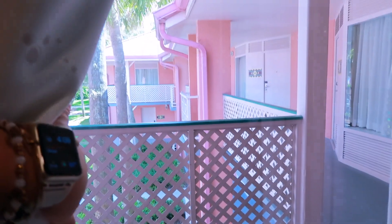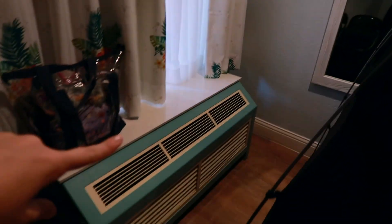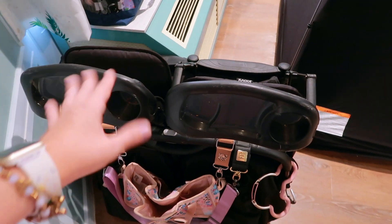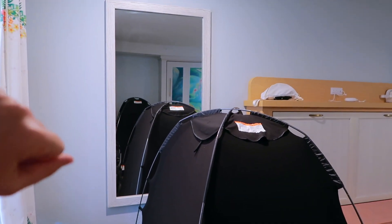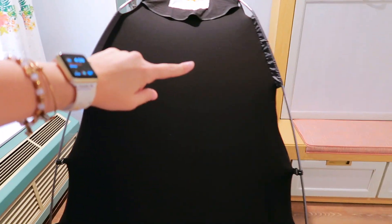On this side of the room you have your window to the outside, overlooking the shared walkway — a lovely view over in the Trinidad section, which is pretty close to the Skyliner. There's an air conditioning unit right there. I have my stroller collapsed — we're on the second floor and there's no elevator, so I had to carry it up the stairs. There's also a nice full-length mirror here.